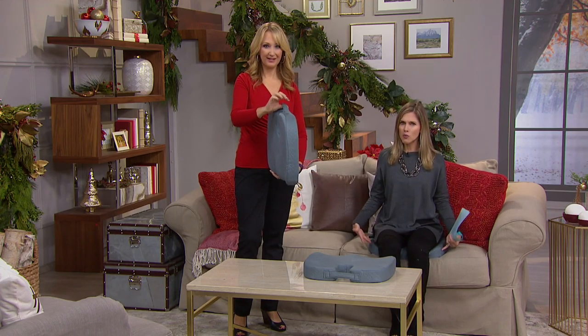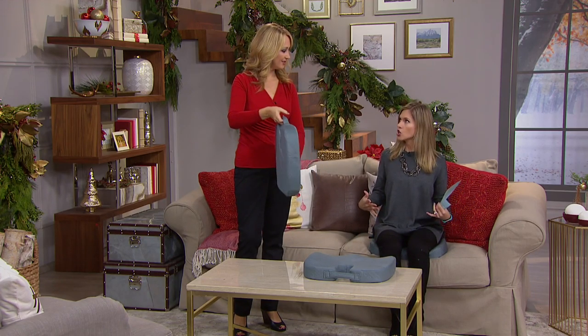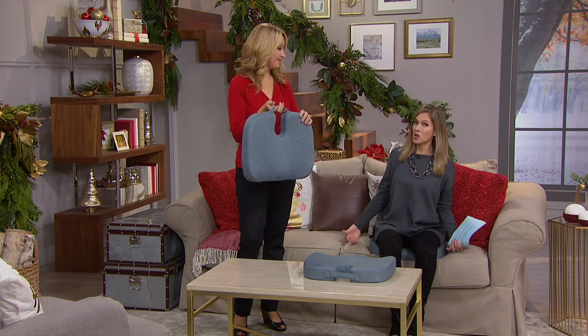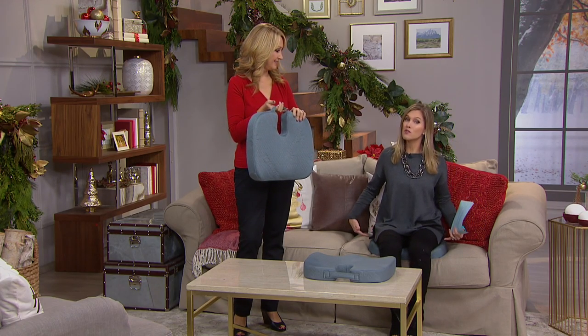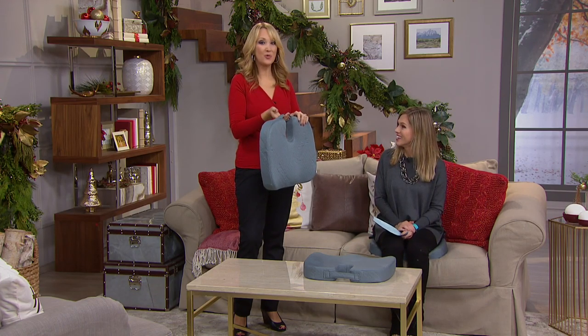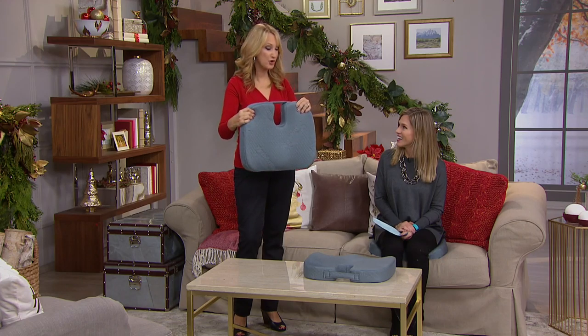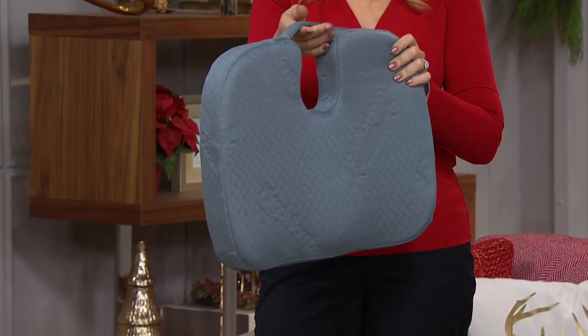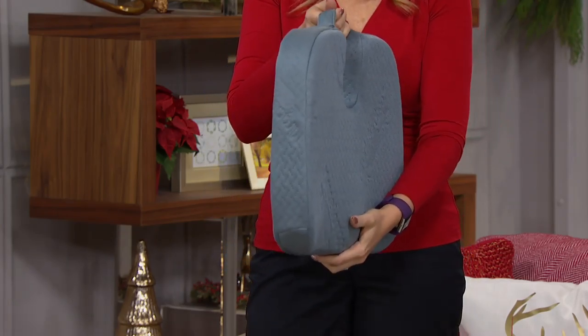It is ergonomically correct so you sit up a little taller and you're not uncomfortable — depending on what the surface is, or maybe if you've lost a little of your own cushion, this is going to give you some extra padding. It weighs virtually nothing. This is actually the deluxe version of the wildly popular infomercial item, the Miracle Bamboo Cushion.